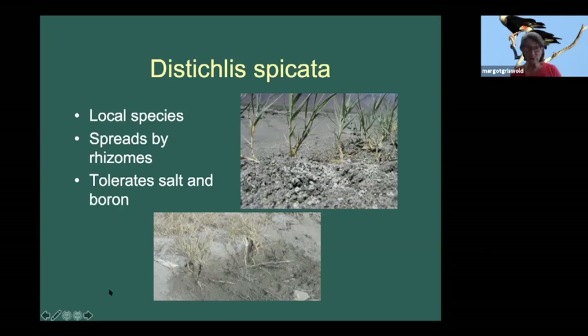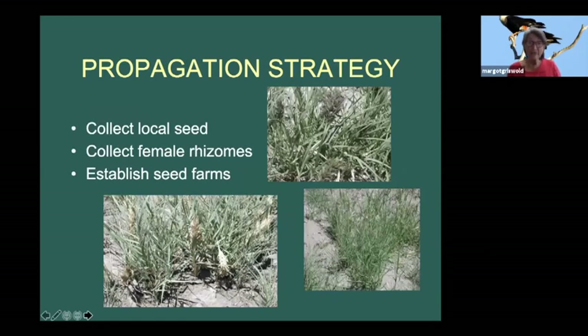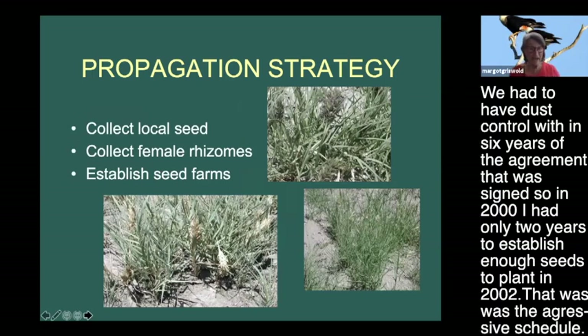Salt grass tolerates salt and boron, and tolerates salinity between 30 to 60 deci-siemens per meter once established. We had to have a very fast propagation strategy - dust control was required within six years of the agreement that was signed.